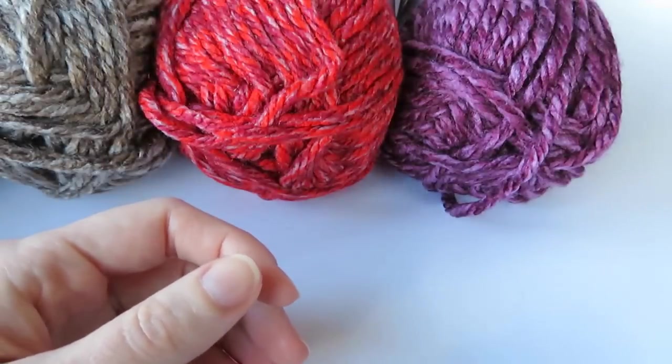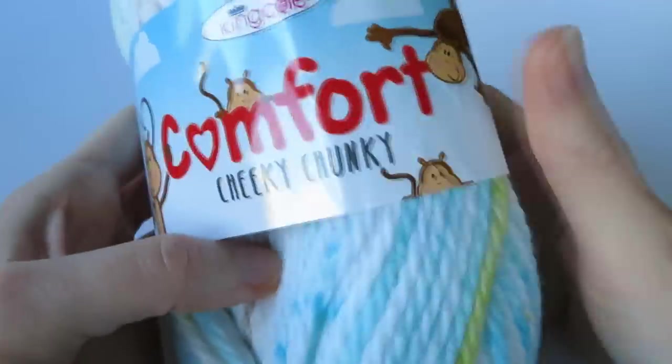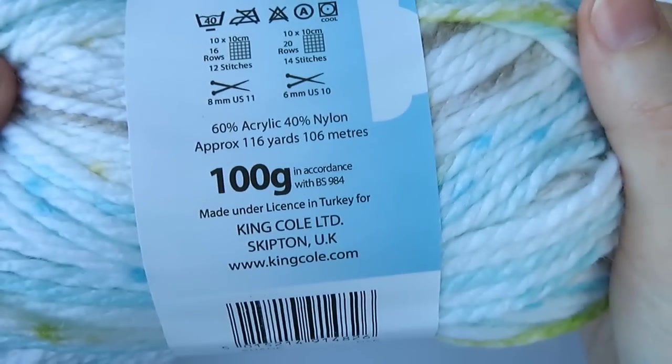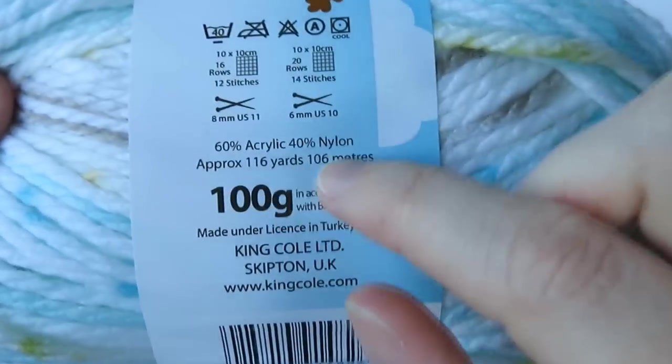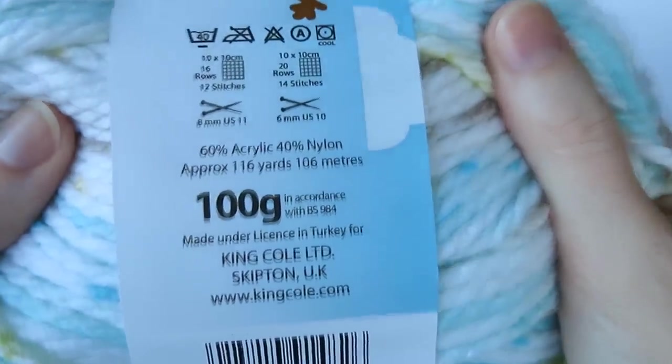I've got one more yarn to show you, and this one is a little bit different — it's not so autumny. It's more of a baby yarn and it's called the Comfort Cheeky Chunky yarn by King Cole. It's a really fun baby yarn and it's super, super soft — this is even softer than the others. It's made from acrylic and nylon — 60% acrylic and 40% nylon — so that's probably why it feels even softer. You could probably even use this for socks, and you get 106 metres per 100g ball.